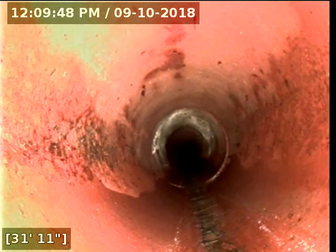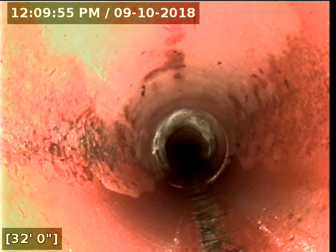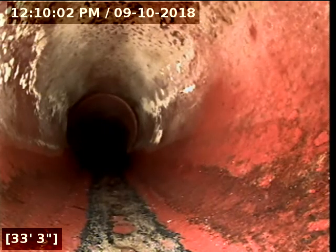Right here at the property line is where they cut the ABS plastic pipe and connected it to the existing clay pipe, which is six inch, at the property line.